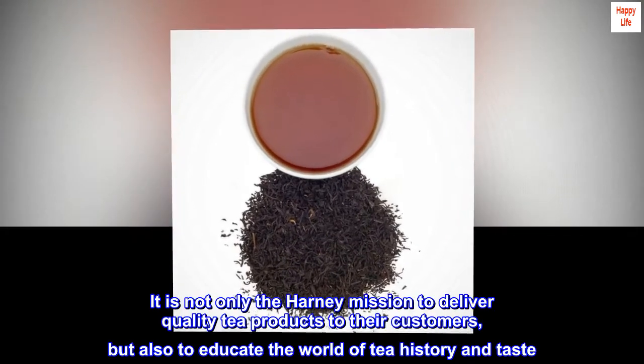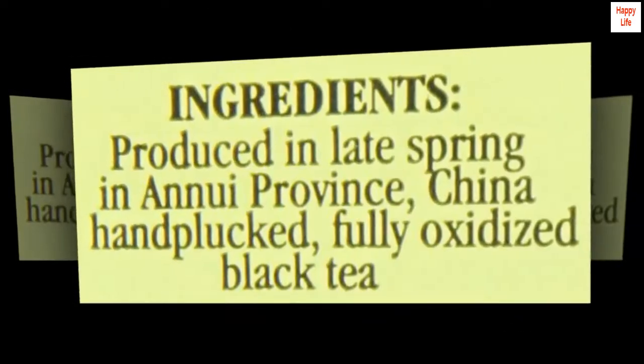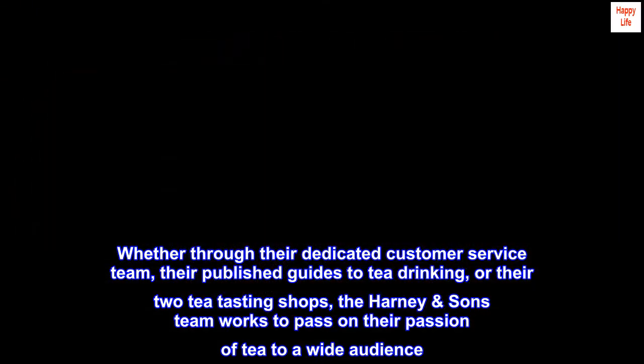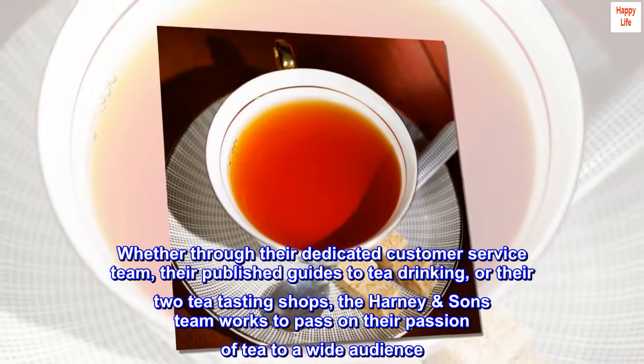It is not only the Harney mission to deliver quality tea products to their customers, but also to educate the world on tea history and taste. Whether through their dedicated customer service team, their published guides to tea drinking, or their two tea-tasting shops, the Harney & Sons team works to pass on their passion for tea to a wide audience.